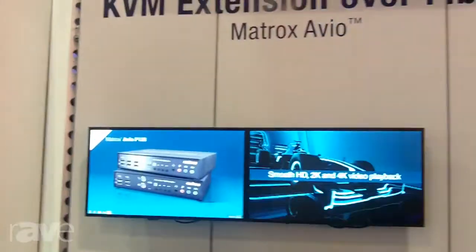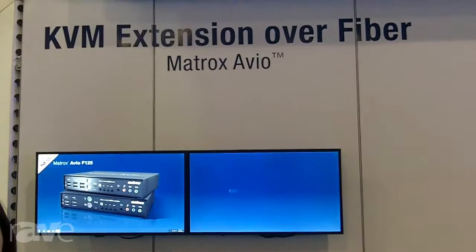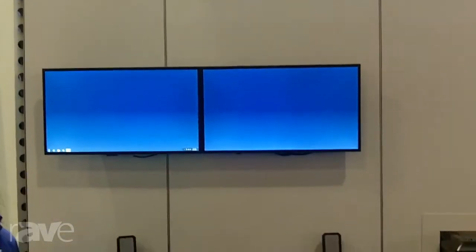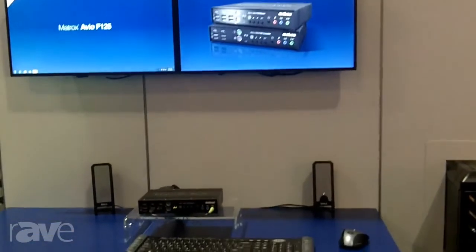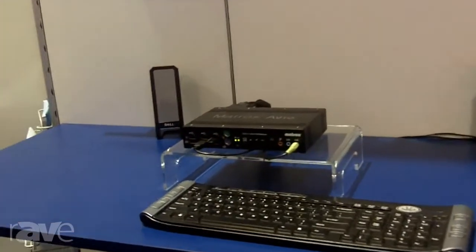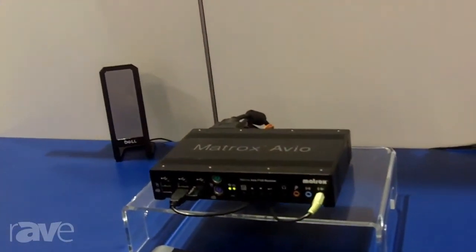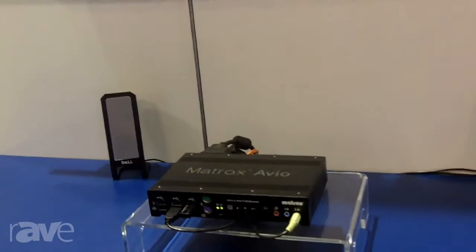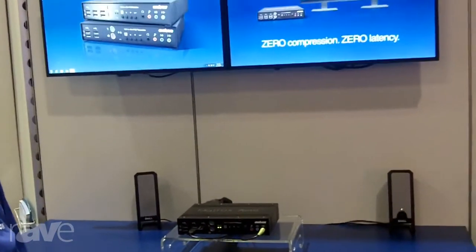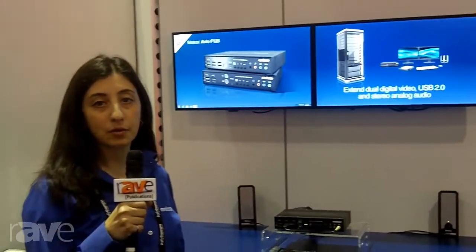Avio F125 is a fiber optic KVM extender. It consists of a transmitter-receiver pair and it extends two HD videos or 1K video along with USB 2.0 devices, keyboard and mouse and analog audio across a single fiber optic cable. You can go up to four kilometers with this solution and it sets a new standard by sending all this information, all these signals across a single cable with zero compression and zero latency.